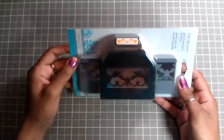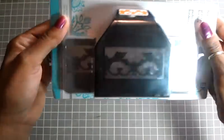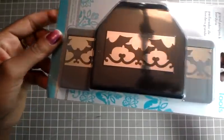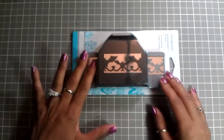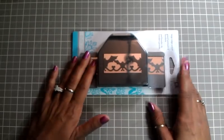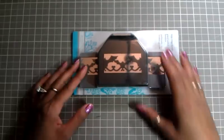Then I went to Joann's. They had two things I wanted. I've been wanting this Halloween punch but I didn't want to pay $20 for it. They had it in the clearance section and it only rang up to $6 and change — with tax it was $7.17. That's like getting it from Ross or other places where I get my punches really cheap, so I ended up getting it.